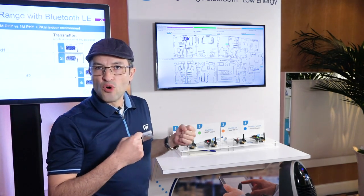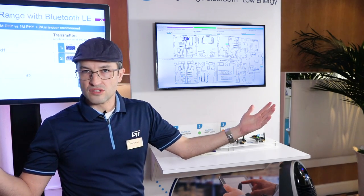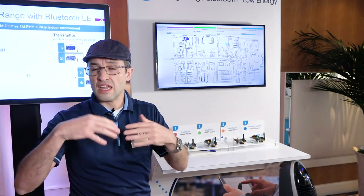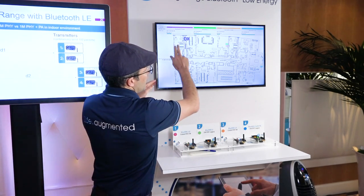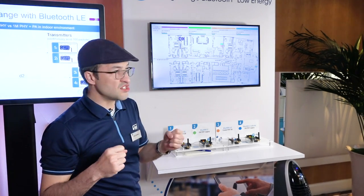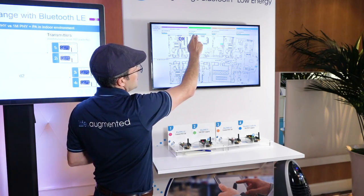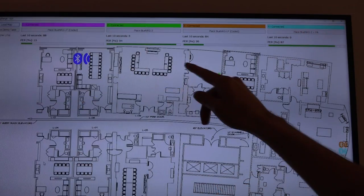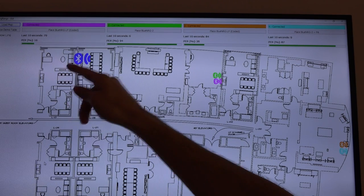Usually when we talk about Coded PHY, the first thing that comes to mind is long distance solutions, but that totally changes when we're in an indoor environment, and that's what we're showing here. For a short distance application in an indoor environment, we can see that using BLE 4.2 — in this case the Blue Energy-2 — the connection link is kind of weak.